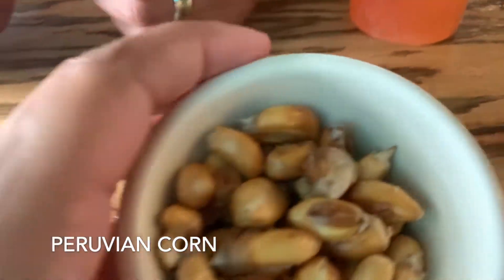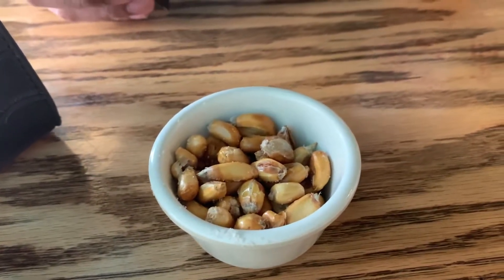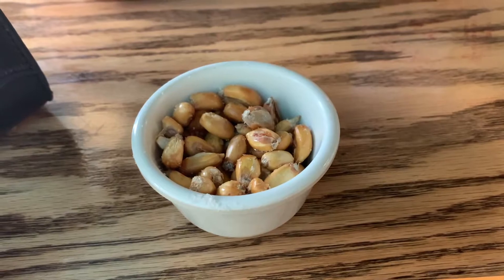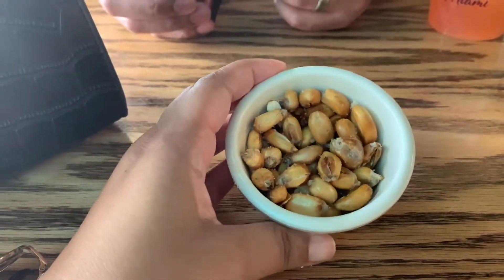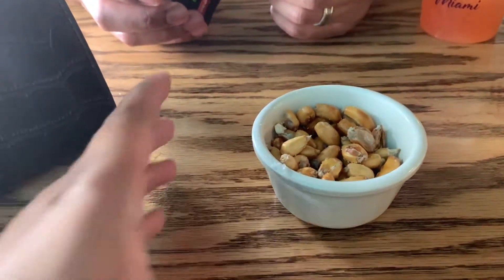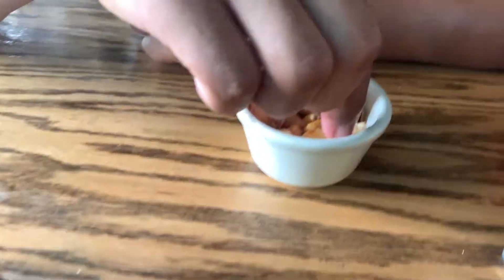So the first thing is Colombian corn — they just give this to you as soon as you walk in. Let's try it. Mmm, it tastes like popcorn with salt. It's really good. I think they fried it. This experience is going to be very different, but it's a good difference.